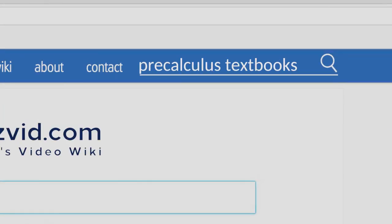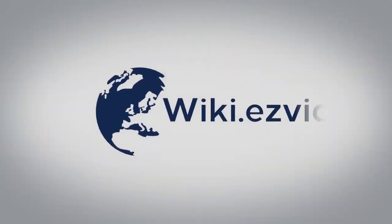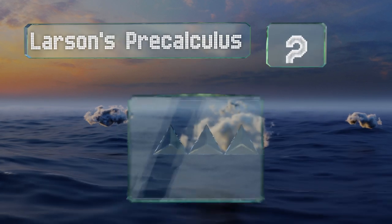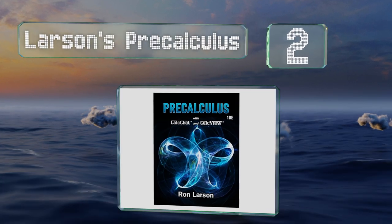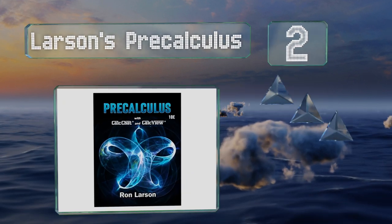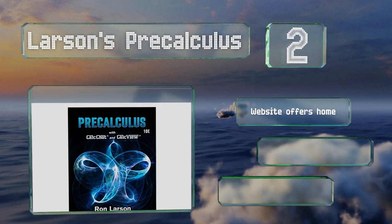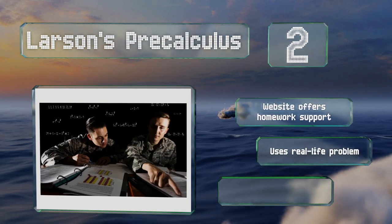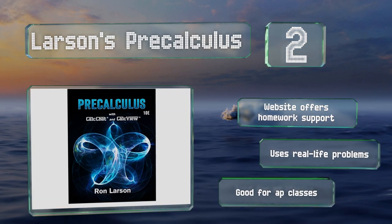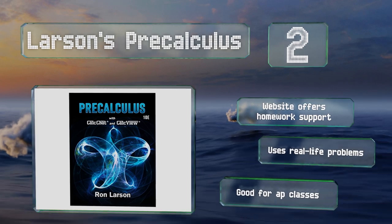At number 2, if you're worried about being able to pass that big exam, Larson's Pre-Calculus can help prepare you for test day. Each chapter has special checkpoints that act as miniature review sessions, ensuring you've got a firm grasp of the material before you move on. The companion website offers homework support and it uses real-life problems. This one is good for AP classes.